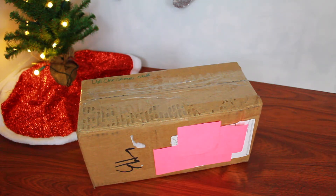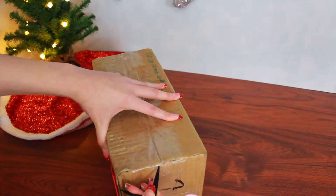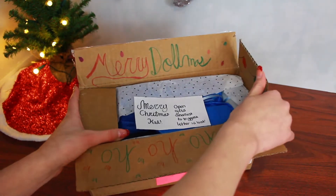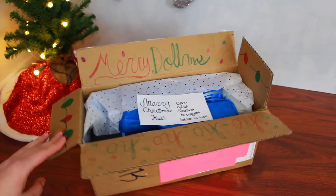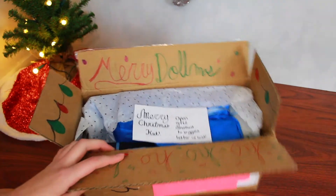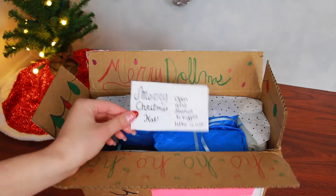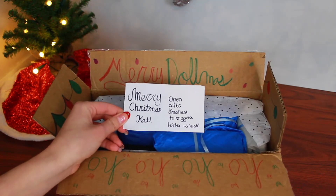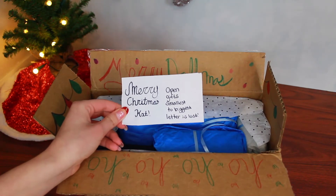I will be adding a link that will show everyone's Secret Santa videos. So immediately as I open the box, it says Merry Dollmas — this is adorable. The first thing I see is this card on top, and it says Merry Christmas Kat, Open Gift Smallest to Biggest, and Letter is Last.